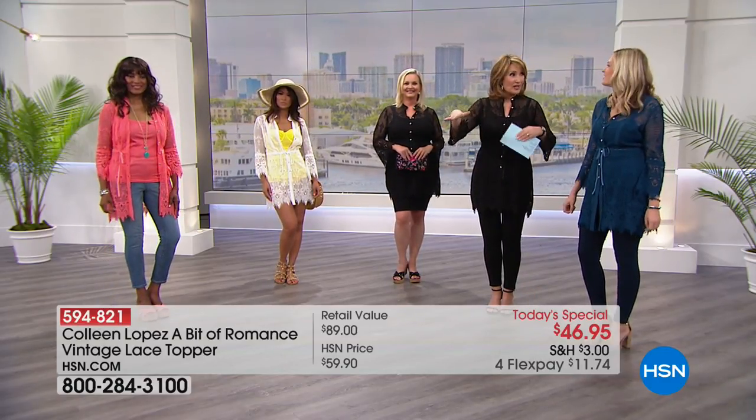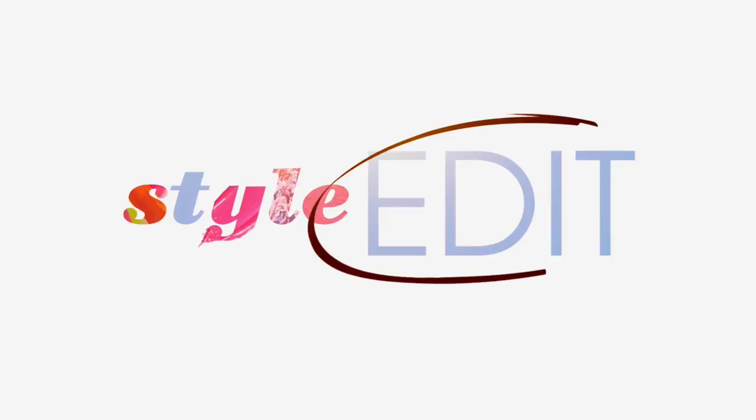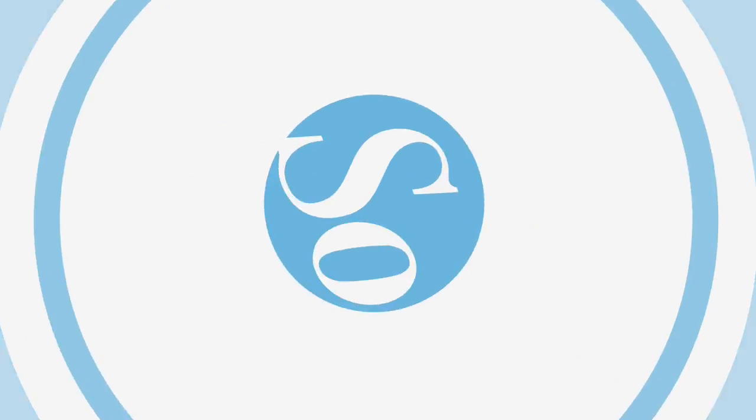If you are traveling, it's multi-purpose — take it to the beach or poolside. My husband and I go out on the boat and stop for lunch at a restaurant, so I love putting this on because I feel covered up rather than just in a little sarong. It's really smart and appropriate for those occasions.